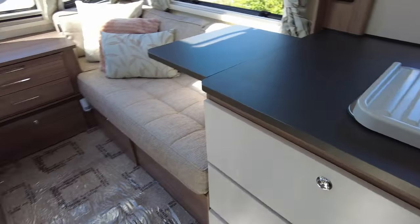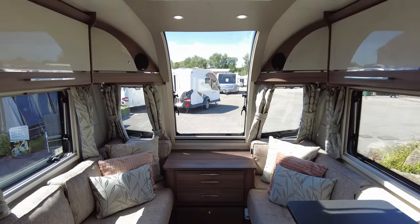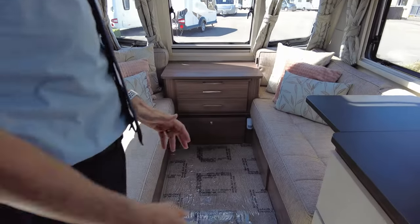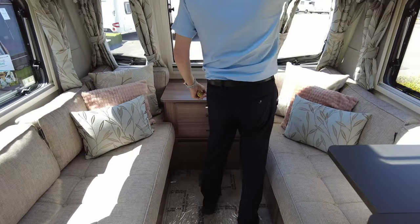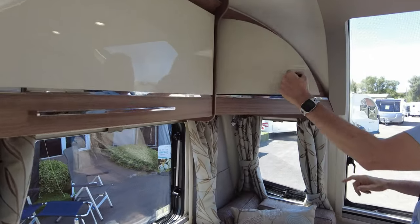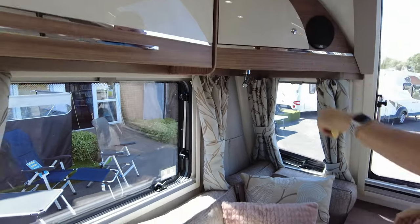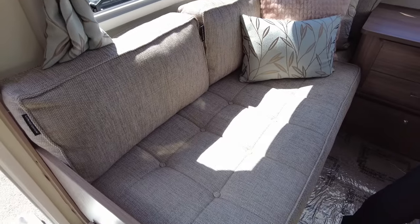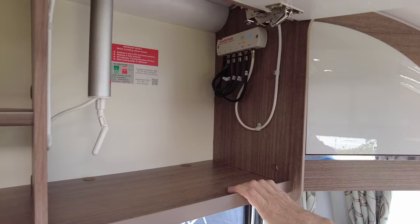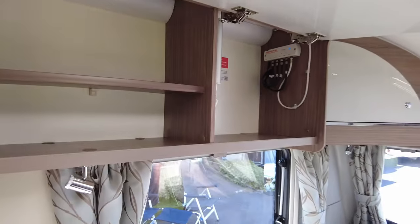So as I say, it's a four berth with island bed. Obviously two bench seats to the front here, as I've already mentioned, with the panoramic window there which really sets it off nicely. You've got plenty of storage space and your JVC speakers and radio there. Plenty of storage space above the seats here as you can see. You've got your television aerial there and your Vision Plus.